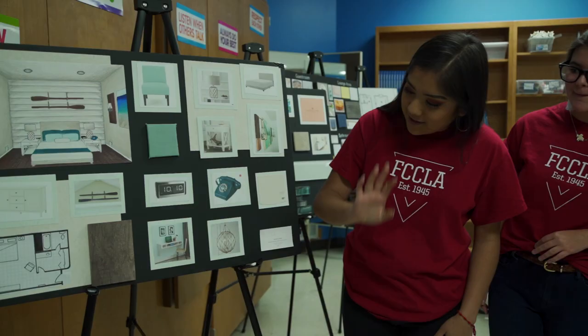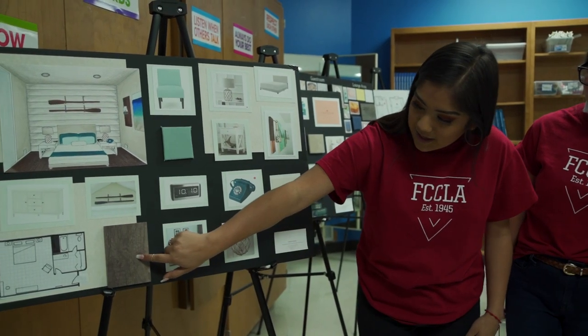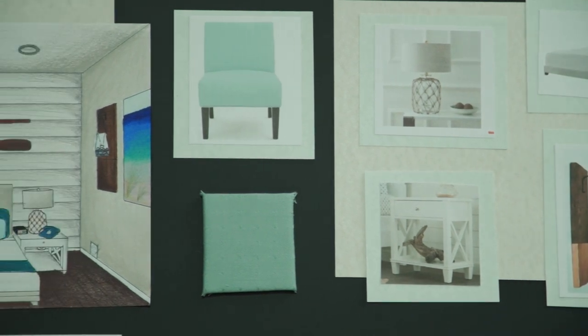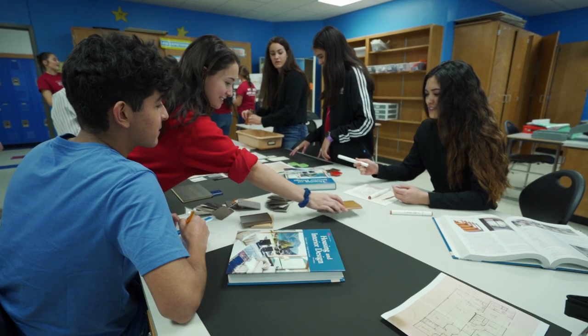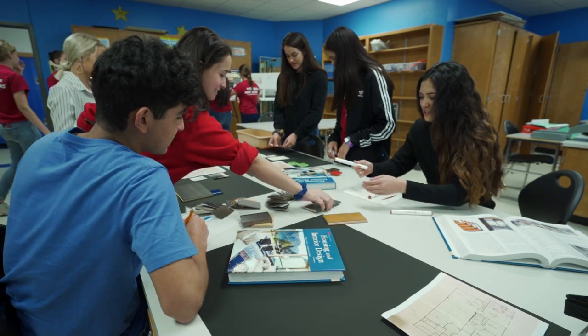In interior design we cover everything from furniture to designing a room to working with clients, and we do more basic stuff such as just learning about complementary colors and things like that.